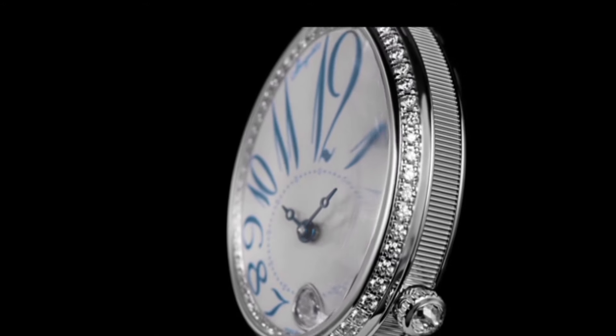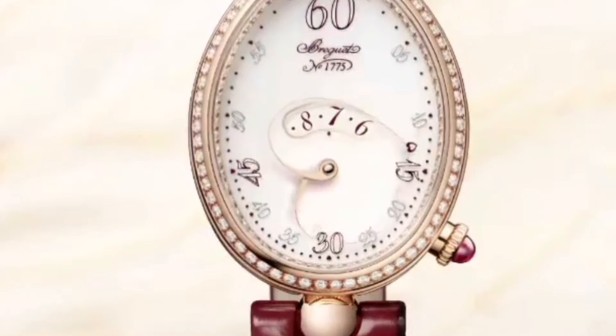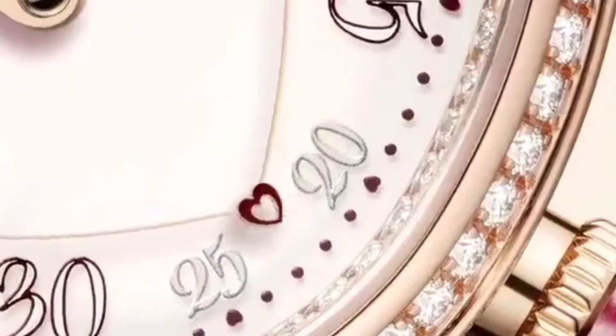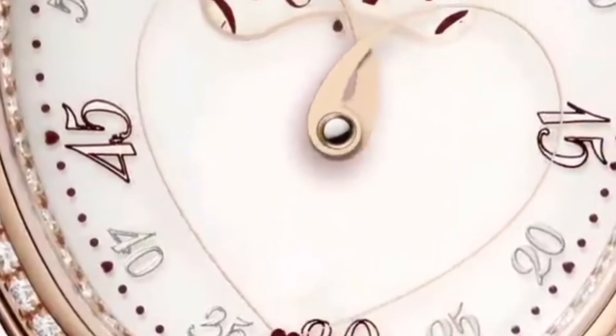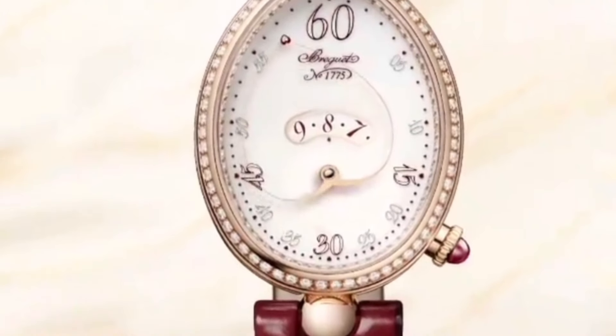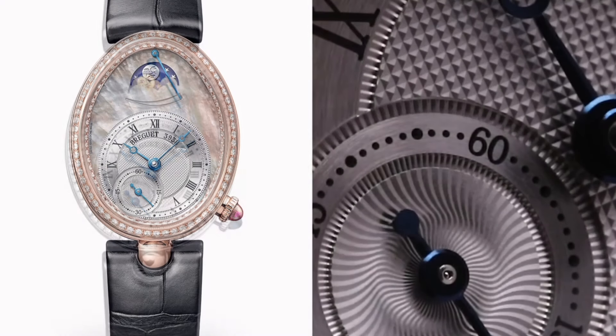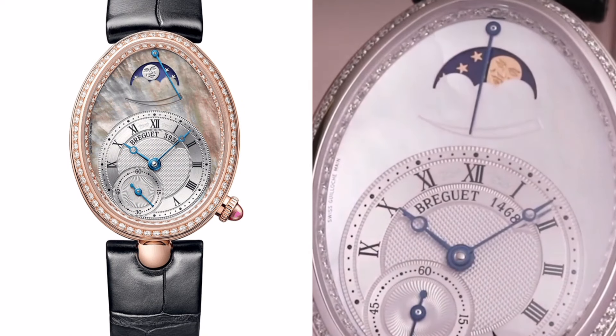My absolute favourite from the range was a limited run they did back in 2021 called the Beating Heart. This has a variable length rotating heart to indicate the minutes, while the hours are displayed by a disc revealed in the centre of the dial. Their Mother of Pearl and Moonphase options are also among my favourites and are in their current range. I love a Moonphase, even though it's literally the most irrelevant complication — they're also just really pretty.